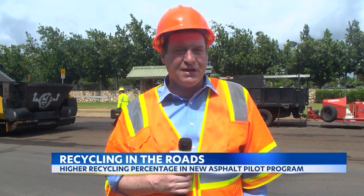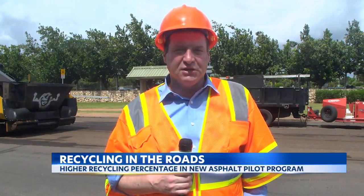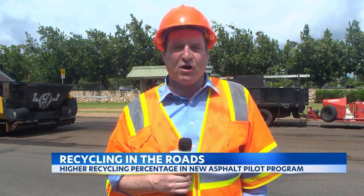They'll be testing this pavement for the next year to make sure that it works and that everything works according to plan. There are hopes that this may come to other parts of the island. Jefferson Tyler, KITV4 Island News.